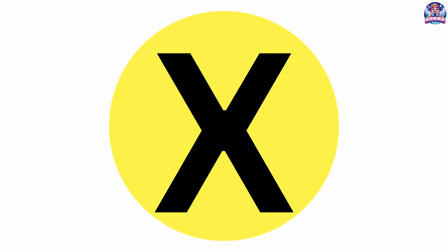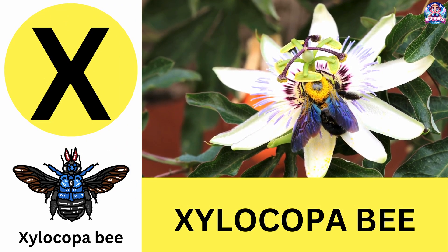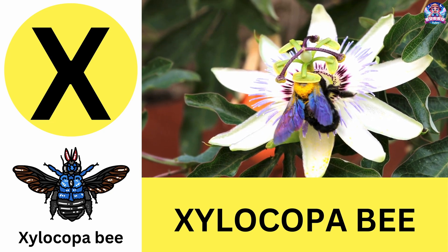X. X is for xylocopa bee. Xylocopa bees, also called carpenter bees, dig nests in wood. X is for xylocopa bee.